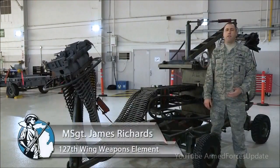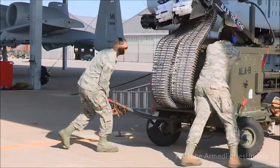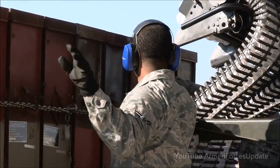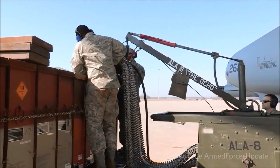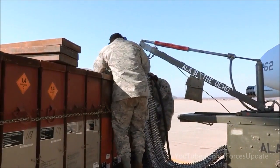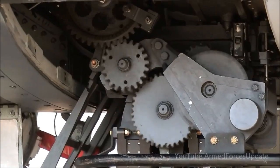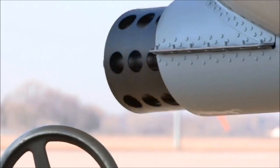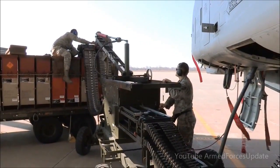This is the ammunition loading adapter that we use on the 30 millimeter gun on the A-10 Thunderbolt II. It's commonly referred to as the ALA or the Dragon. The ALA is powered by the aircraft's hydraulic power through a flex drive. It attaches to the aircraft with the load head, and we have a CIU that attaches to the ammo can delivered by ammo. We normally load 575 rounds per can, which adds up to 1,150 for the aircraft. At the same time, we can upload and download bullets, and this ties directly to the gun system.